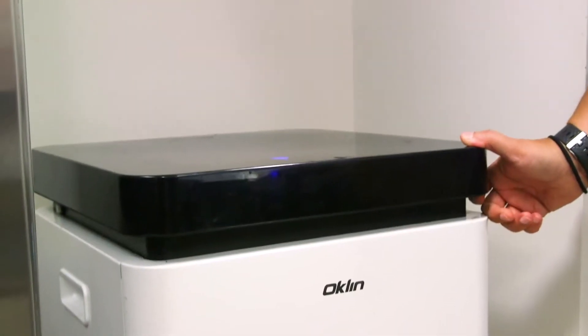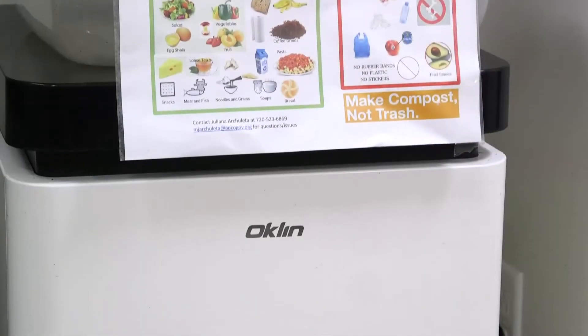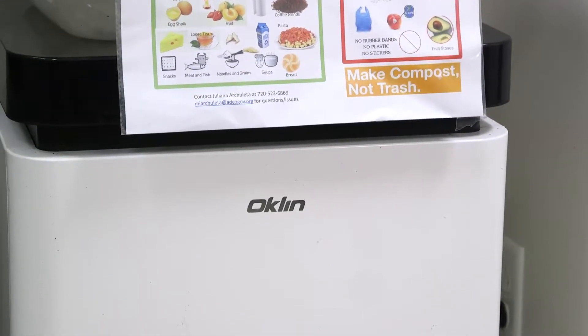This machine is a kitchen size — designed for a family of four in Korea — and over 50 people are using it here, which is pretty neat. The cool thing about this machine is that it's odorless and it doesn't make any noise. Right now it's actually running, so you can't even hear it.